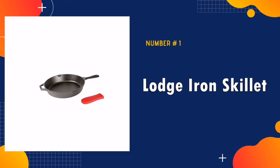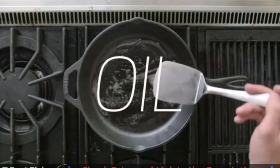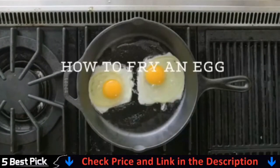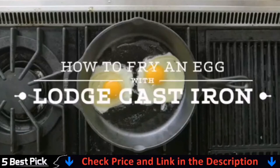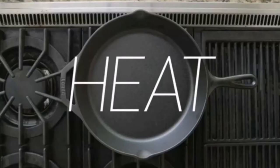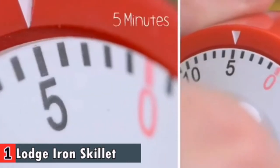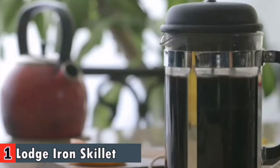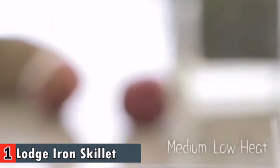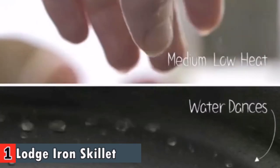Our number one pick is the Lodge Iron Skillet. Lodge is still actively making cast iron skillets, as most people that have used one before understand why it's superior at doing what it does. The Lodge Cast Iron Skillet features an assist handle and will be your go-to pan for generations to come. This cast iron skillet is 10.25 inches in diameter and includes a red silicone hot handle holder.